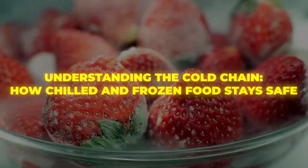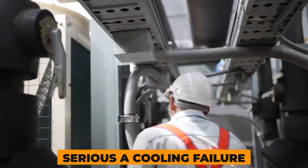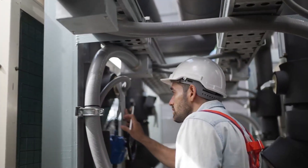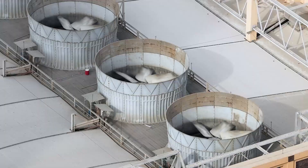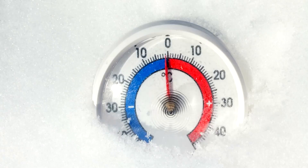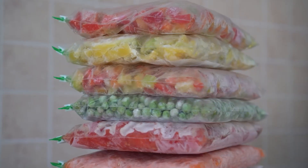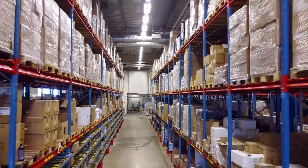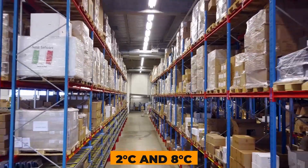Understanding the cold chain: how chilled and frozen food stays safe. To understand just how serious a cooling failure can be, you first need to understand the cold chain — the system that keeps perishable food safe. It's not just about refrigeration. It's a delicate, unbroken chain of temperature control that must be maintained from the moment food is cooked or packaged, until it arrives in a shop or restaurant. For chilled food like yogurt, ready meals, or deli meats, the cold chain requires that temperatures stay between 2°C and 8°C.